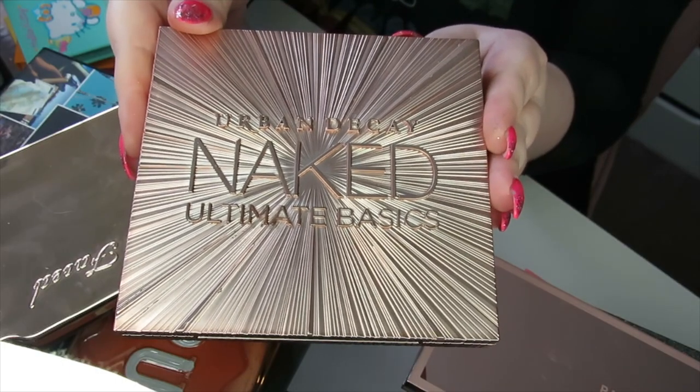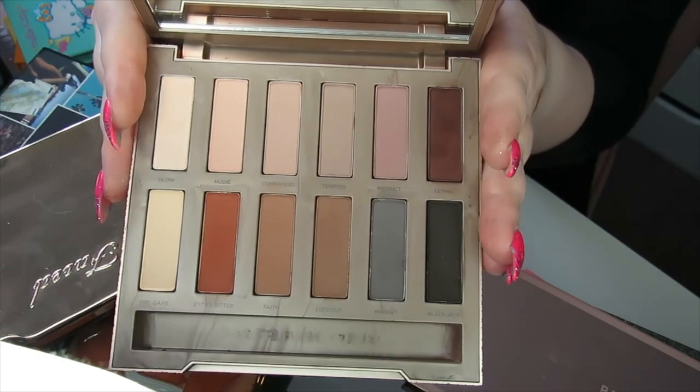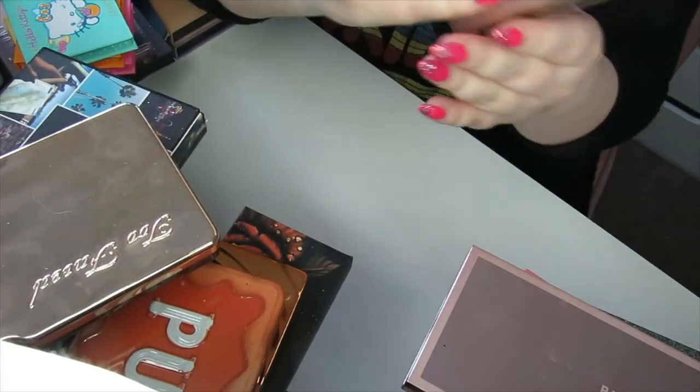Here I have the Urban Decay Ultimate Basics — the all-matte palette I was on about. I love to pair this up with a shimmery palette. It's just a great all-round matte palette, so I'm going to be keeping this particular matte palette.